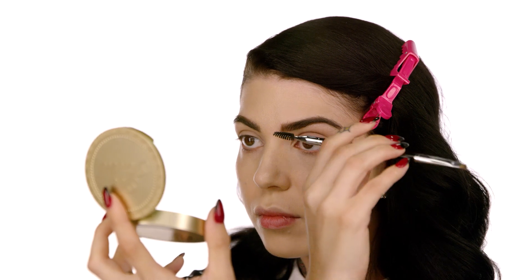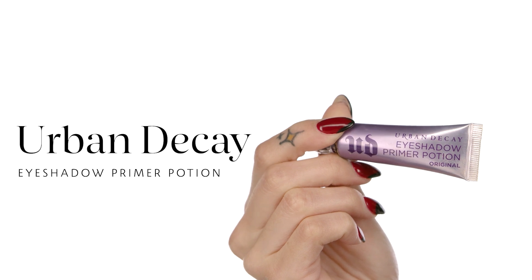For our primer today I'm going to use the Urban Decay Eyeshadow Primer Potion in the original formula — it's translucent with no color. My favorite method is to get the brush, apply it all over the lid, and then lightly pat with your fingers to make sure it's all blended out.